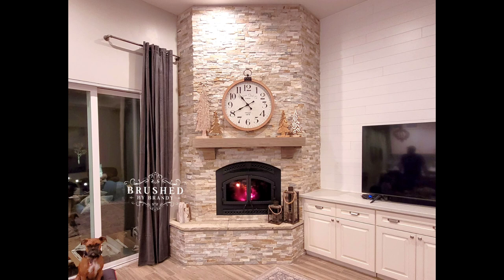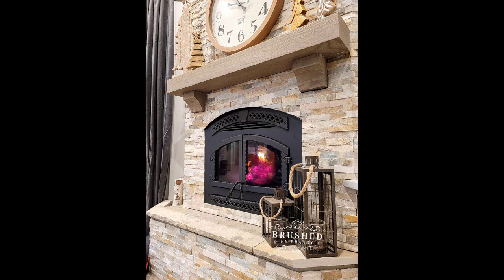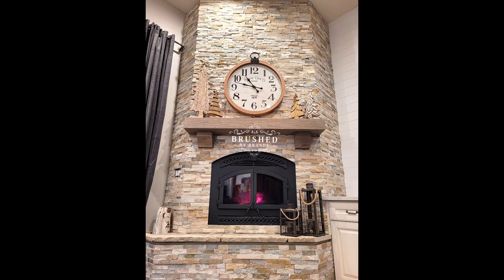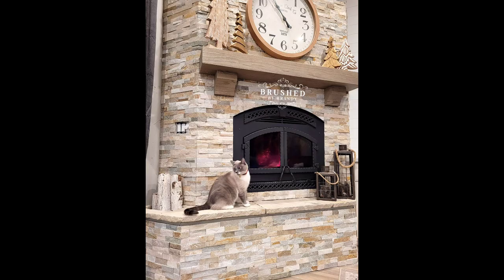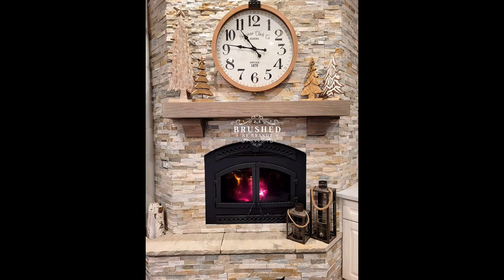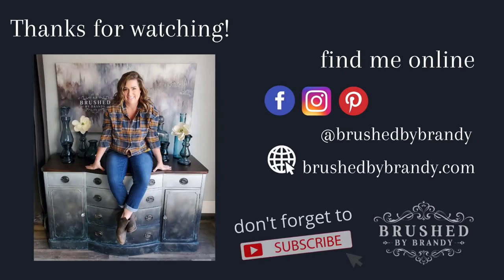We do plan to eventually line the kindling box with sheet metal but haven't gotten to that part yet. Here's our finished fireplace wall — from drywall for two years to this beautiful stone feature. It really warmed up the room and added a lot of height that draws your eyes up to the tall ceilings. Aside from the color, I love the kindling box — it's a super functional feature — and I love how the shape ended up working with our built-in cabinetry. If you enjoyed this video, click that subscribe button! You can find more Brush by Brandy on Facebook, Instagram, Pinterest, and YouTube.